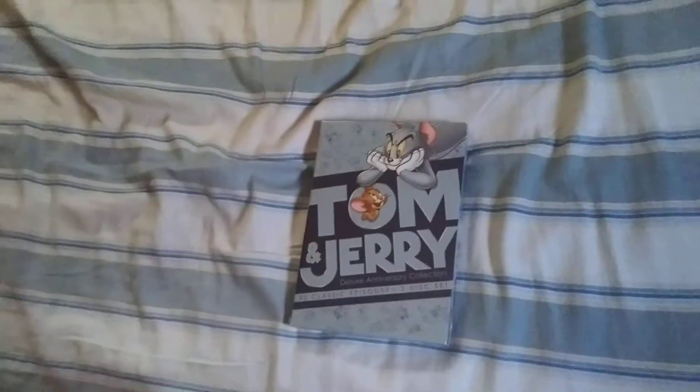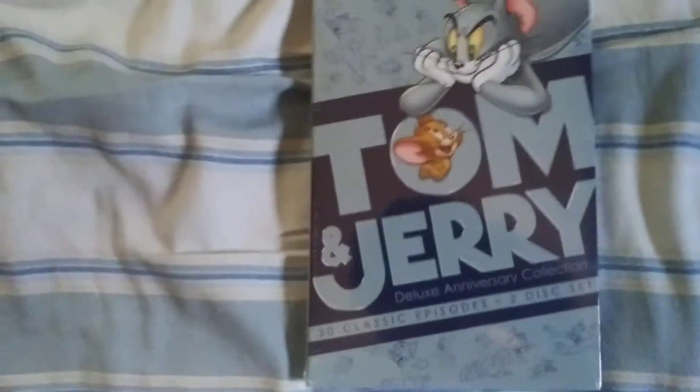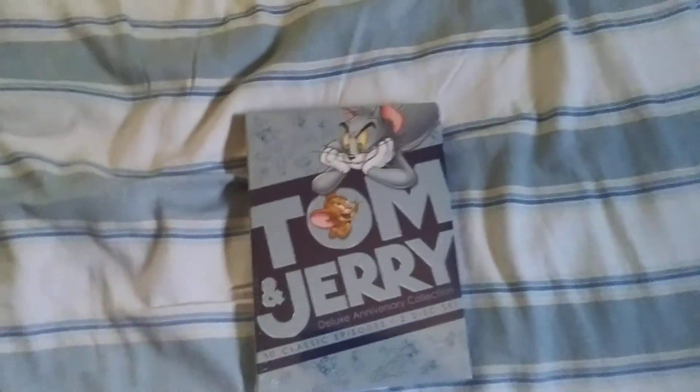Now we move on to my room, where I'm going to show you the one thing I got — it was a DVD. Here's the final thing I'm going to show you, which I haven't opened yet.